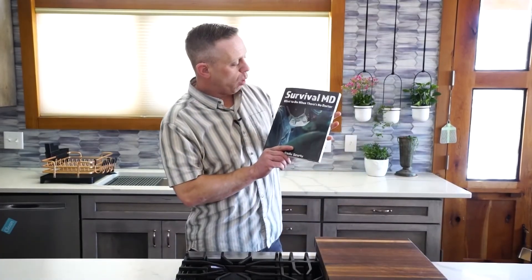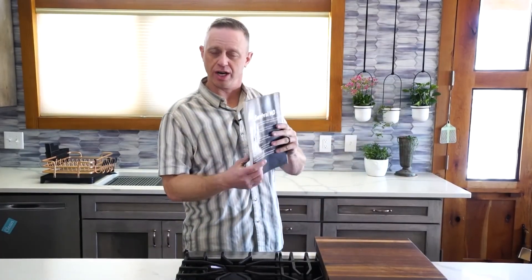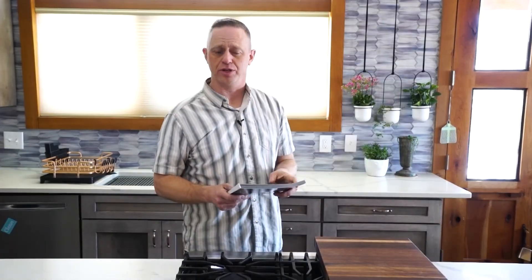These tips and many others are in the Survival MD book, 'What to Do When There Is No Doctor.' Go check it out, and hopefully this is valuable to you. Thank you for watching.